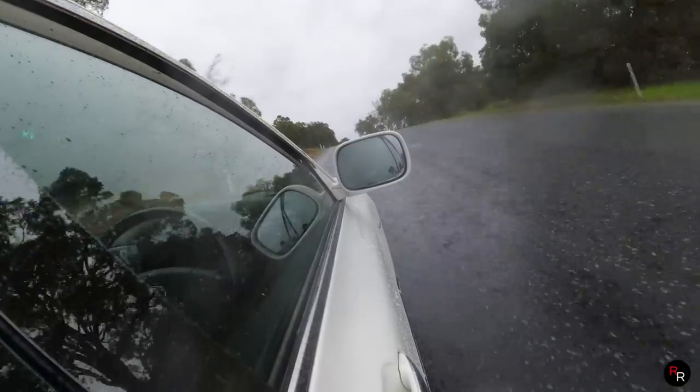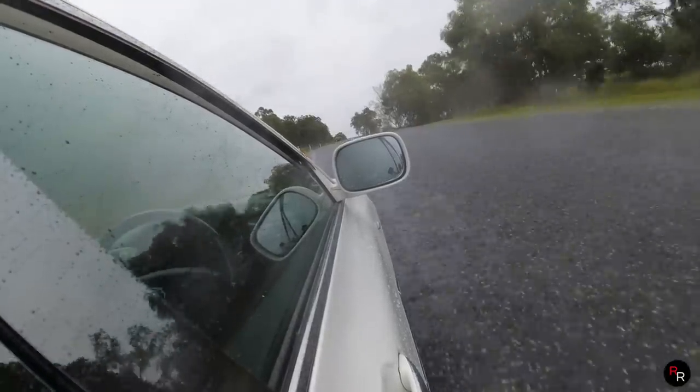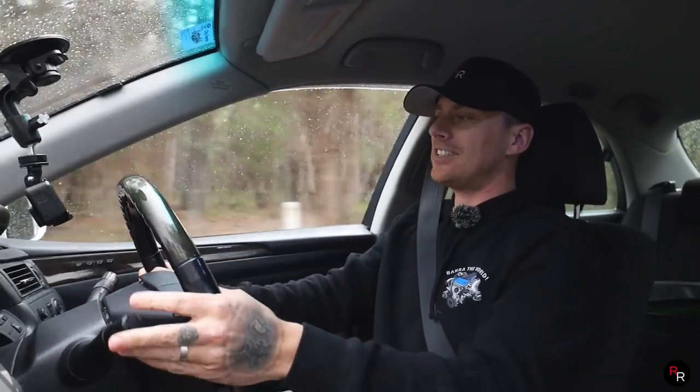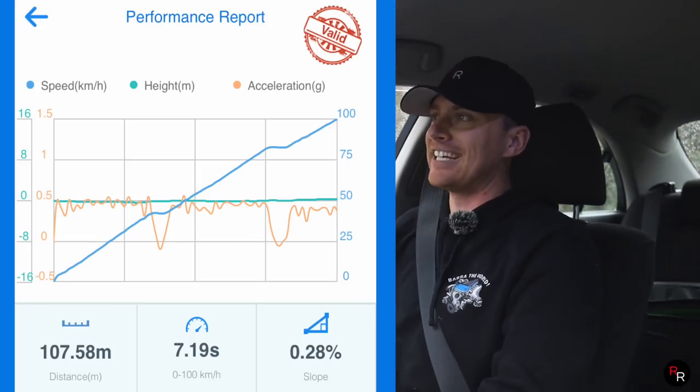It still struggled. Remember, it's a very wet road today so we're not giving it its best chance. Let's look at the time — zero to 100 kilometers an hour was 7.1 seconds.